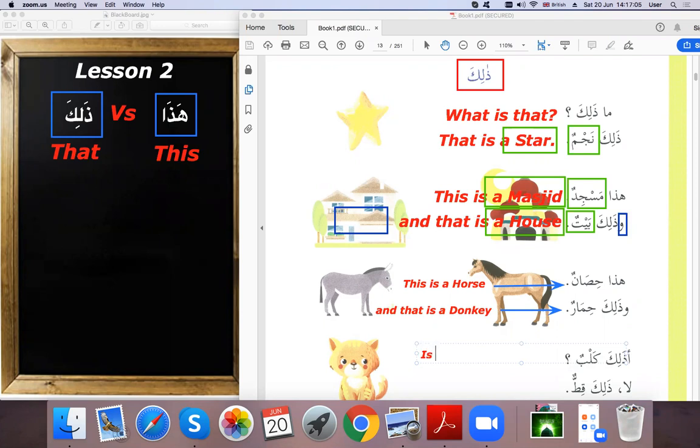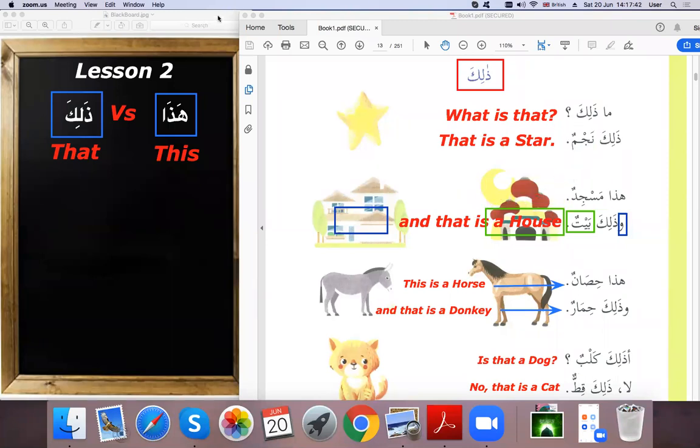And then 'a dhalika kalbun' — is that a dog? And the answer: 'la, dhalika qittun' — no, that is a cat. So 'kalbun' is a dog and 'qittun' is a cat. We have 'half jawab': 'la' means 'no'.